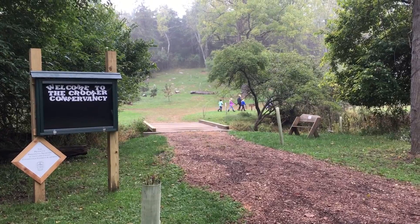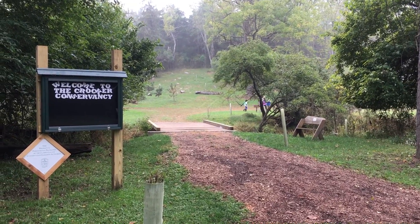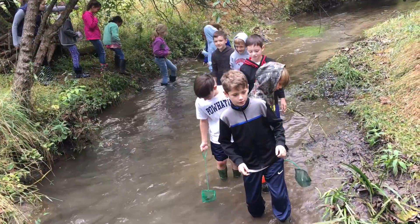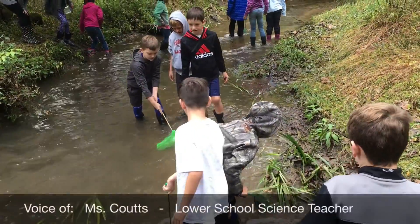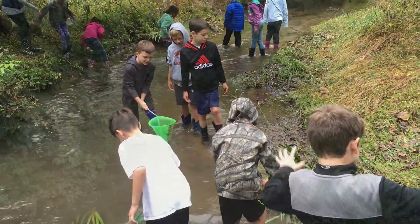Our third graders have been studying the importance of the wetlands on Crocker. Students put on their muck boots and waded into the wetlands to discover which plants and insects were thriving in our calcareous muck fen.